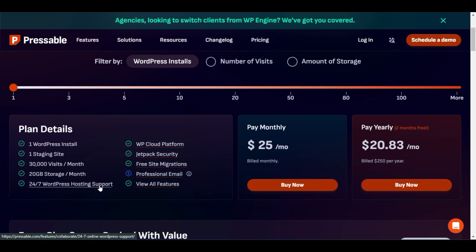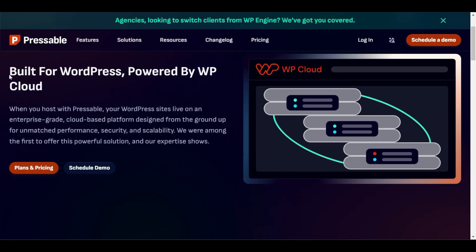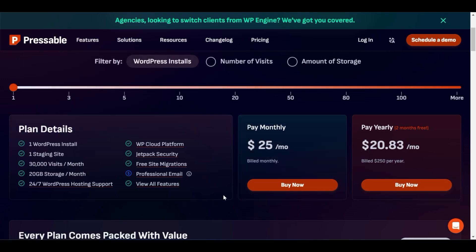You have WordPress hosting support — if your website has any issue, you can contact them and they will solve it. There is also a WP Cloud platform, which is a nice feature. When you host with Pressable, your website lives on an enterprise-grade cloud-based platform, so your website files are stored automatically in the cloud. The plan also includes Jetpack security.